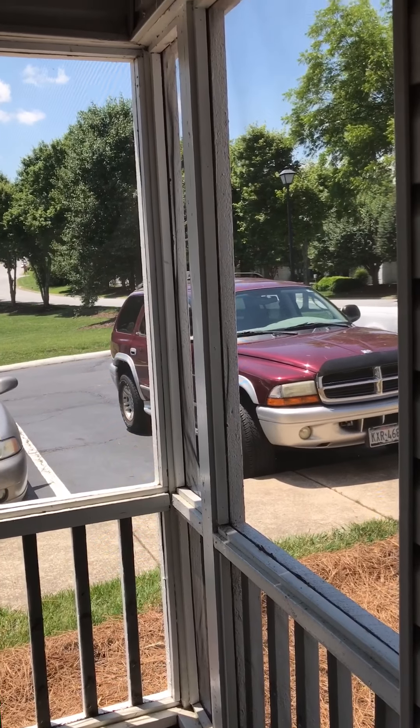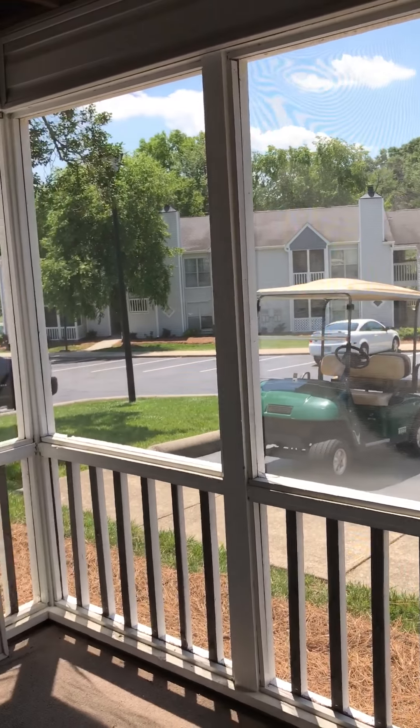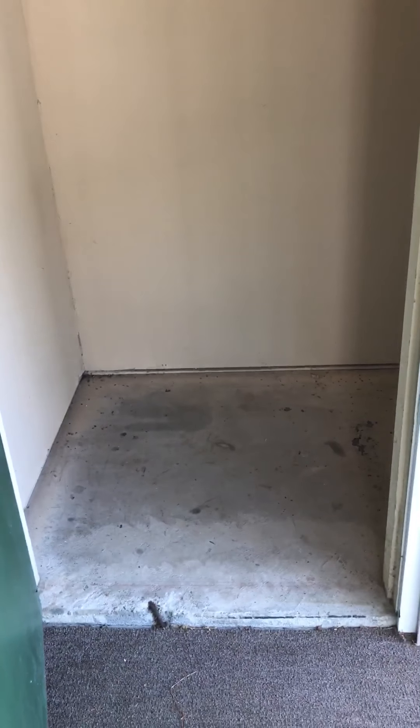All the patios here at Chatham Wood are screened in, and you do have a storage closet here off the patio. So you have a ton of storage space there.